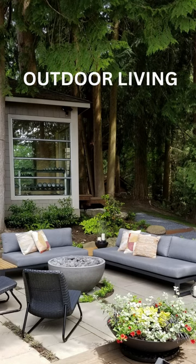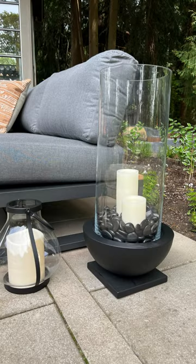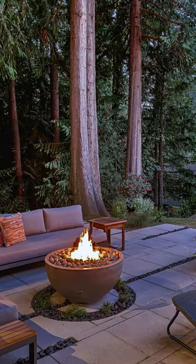We love hanging out on the living patio. The soft sombrilla furniture, fire bowl, and lanterns create an inviting and cozy atmosphere day and night.